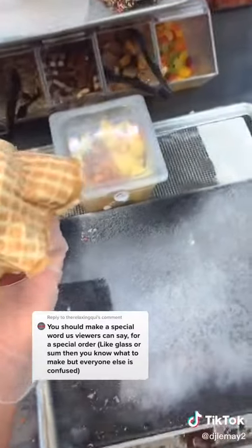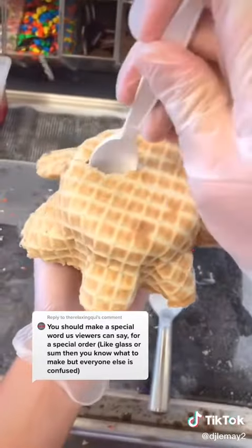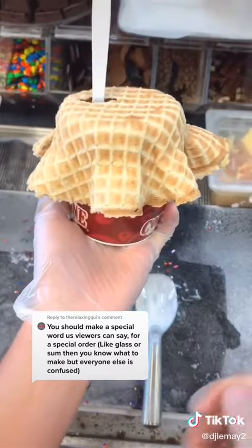A waffle bowl as a hat! I ate it this way and it wasn't the most practical, but it was fun.